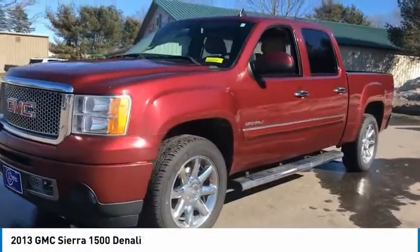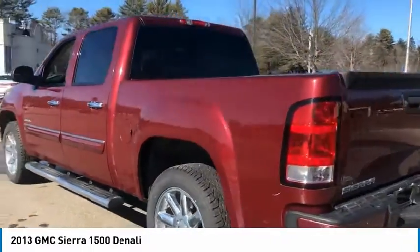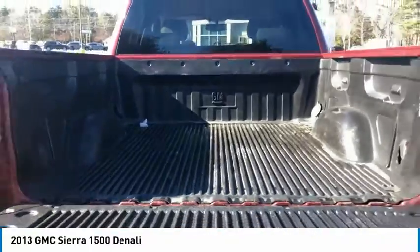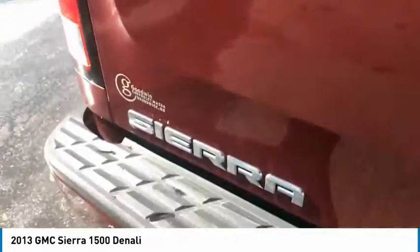Stop by and take a look at the 2013 Sierra 1500. The GMC Sierra is a full-size pickup with all the functionality you could expect. With multiple trim levels, the GMC Sierra provides a wide range of features for you to enjoy. Power and advanced technology can both be found in this fantastic truck.